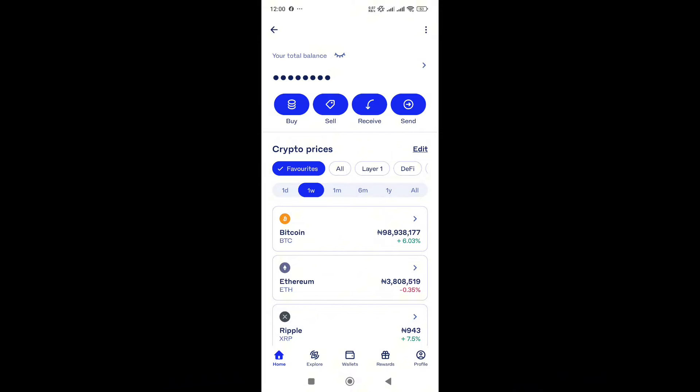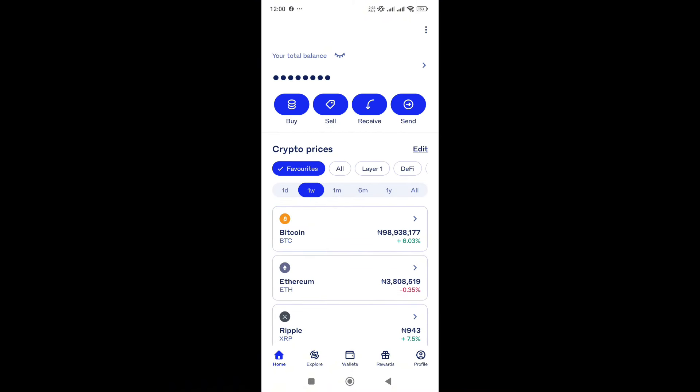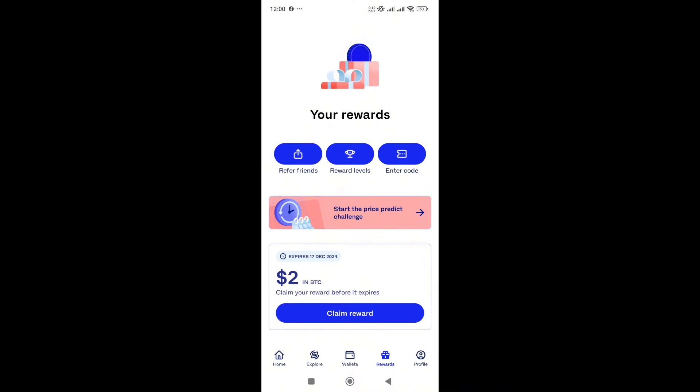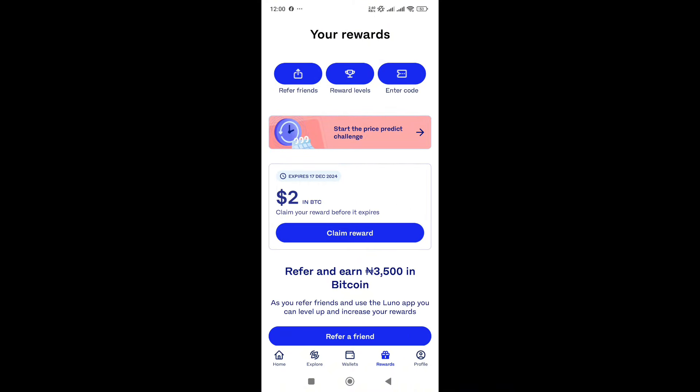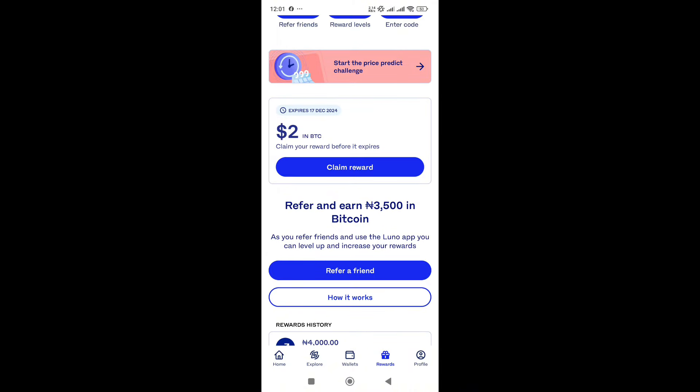Now on the mobile version of my app, I'll show you how I redeem it so you can confirm it's real. As you can see, I'm already logged into my Luno app. First, let me show you my profile — my name is boldly written there. To redeem the reward, navigate to the rewards section using the fourth icon at the bottom menu. Tap on it — you can see 'Your Rewards' and boldly written: two dollars in BTC. Claim your reward before it expires on the 17th of December 2024. I'll go ahead and tap 'Claim Reward.'